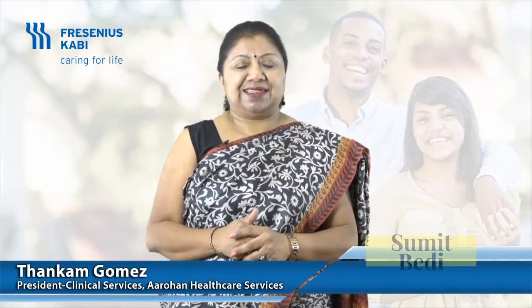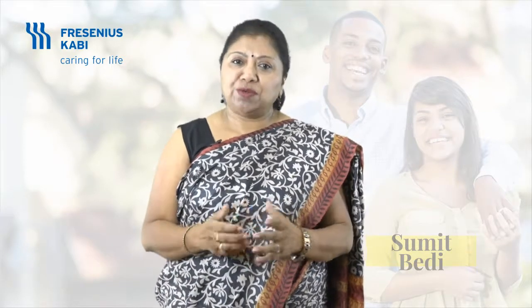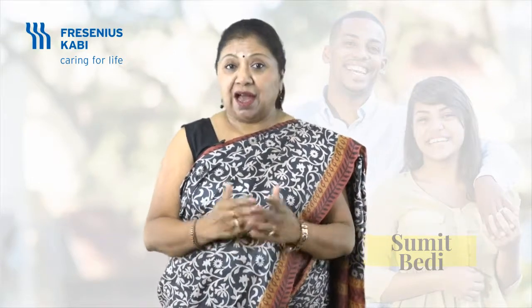Hello friends, I'm Thankam Gomez, your facilitator. Let's start. Most of the points that I am going to discuss today are very well known to you. I hope to shed some light into the rationale, and together let's understand how we can protect our patients.